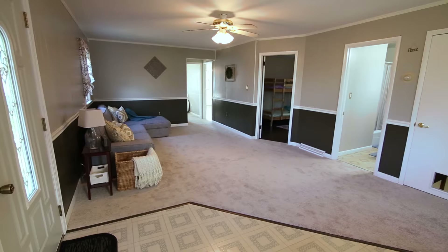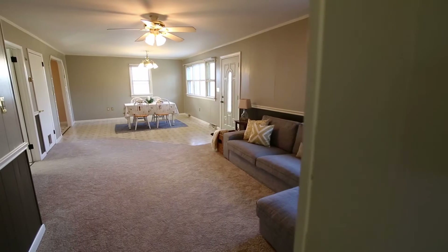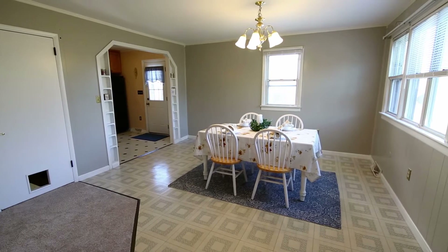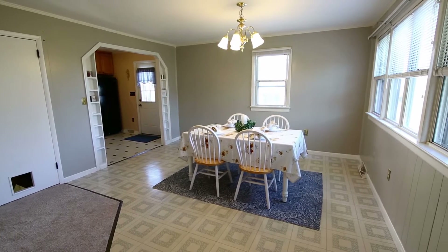Warmly greeted by a naturally lit living room and separate dining area, both perfect for entertaining and spending time with friends and loved ones.